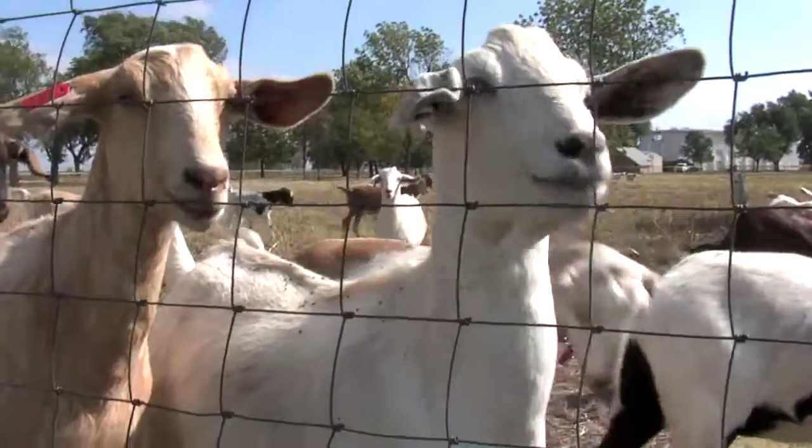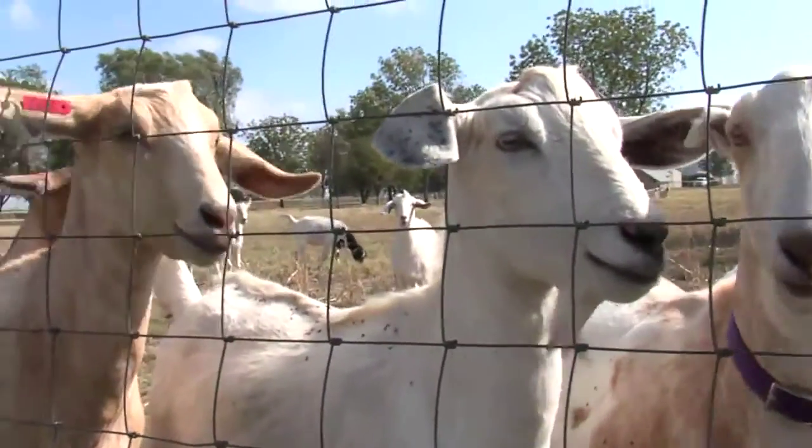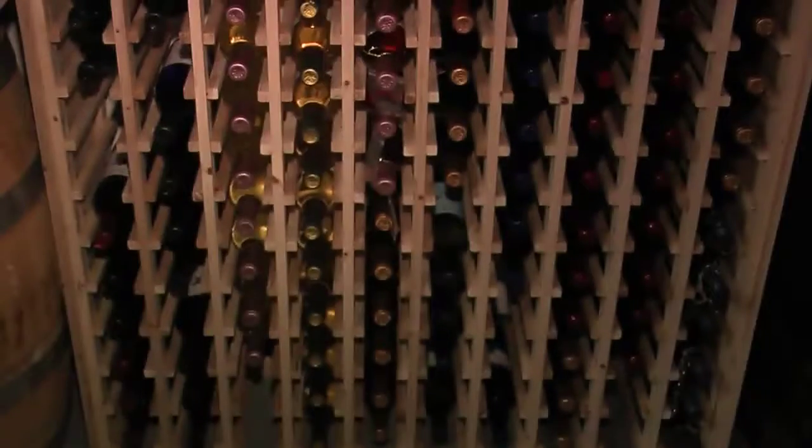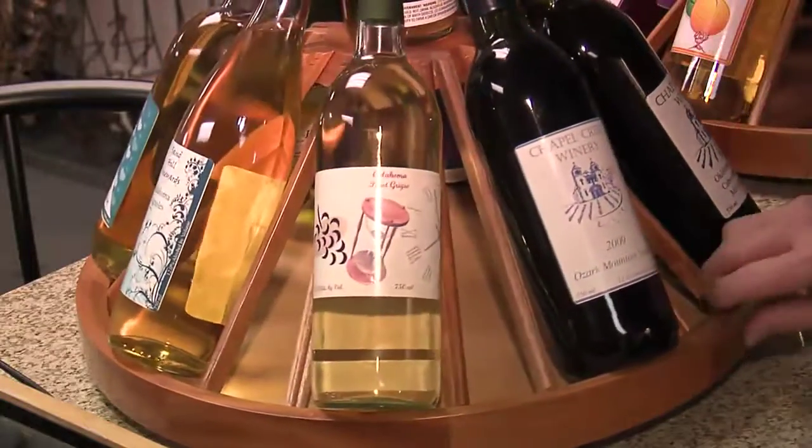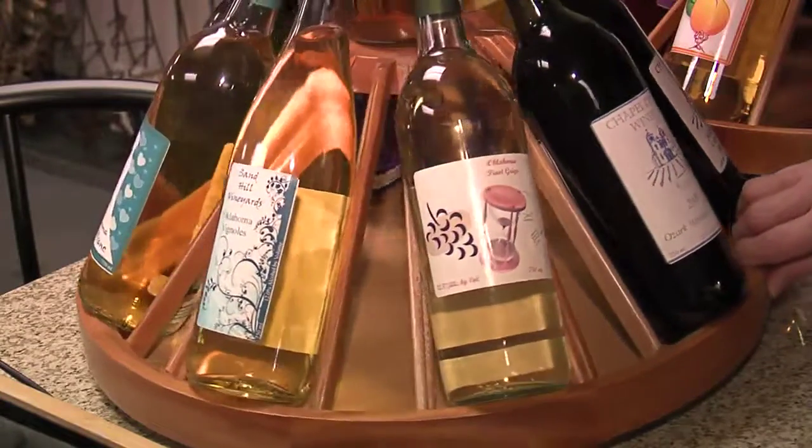We've got goat cheese — we have a goat dairy, we make artisan goat cheese. There's a lot going on out here. We're doing a history lecture where we're actually going to present from 1869 all the way until 1922 the entire history of this location — wine, cheese, and turn-of-the-century Dutch oven bread — and a lot of exciting things going on here.